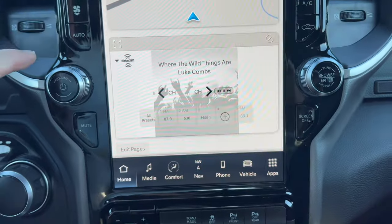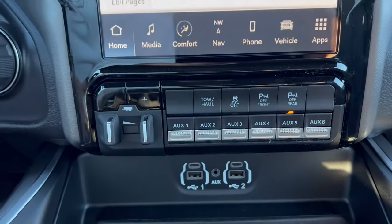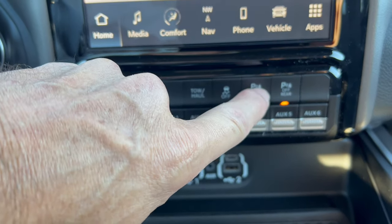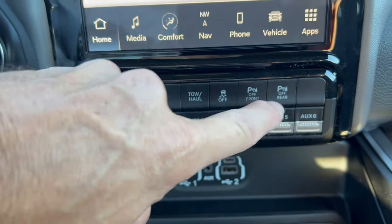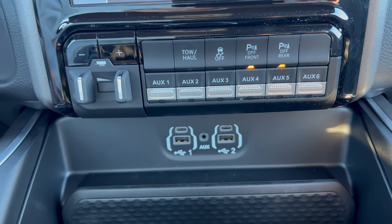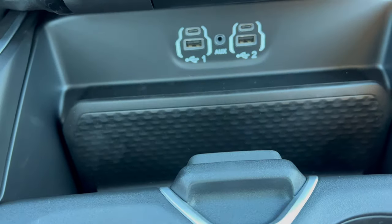Down below: volume and tuning knobs, an option to turn the screen off, your trailer brake controller, tow haul mode, traction control off, and front and rear parking sensors off. You also have auxiliary switches — if you want to add a winch or extra lighting, you've got that covered. Below that: two USB-Cs, two USB-As, an aux jack, and a storage area.